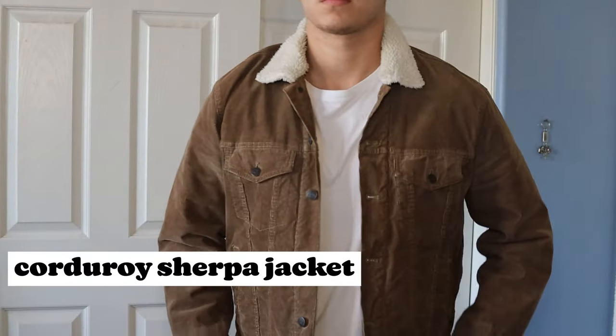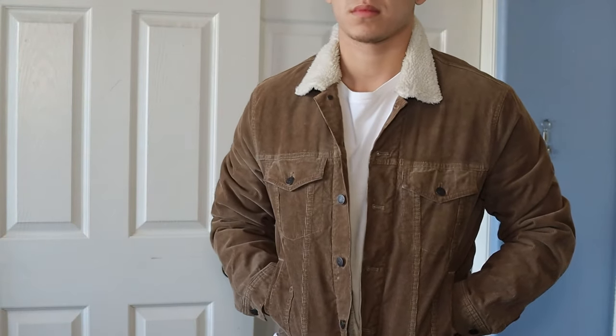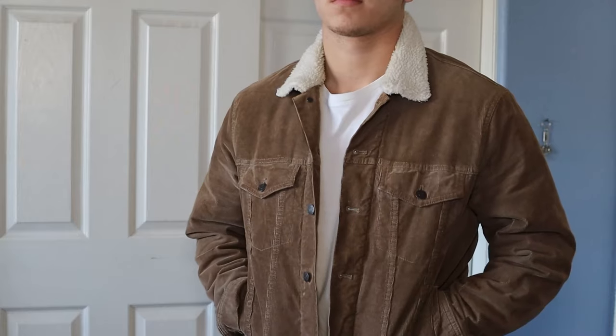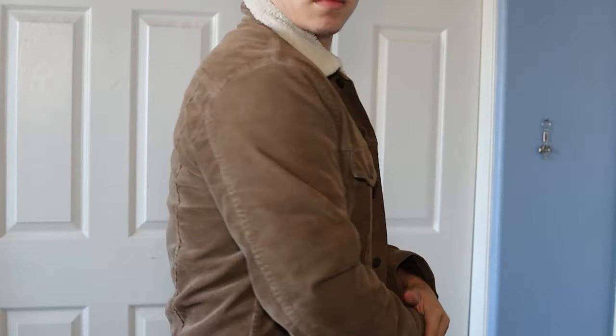The next one is a corduroy Sherpa jacket — this is a jacket I always get compliments on. Every time I throw it on, everyone notices it and asks where I got it. Corduroy looks so good, and the Sherpa lining is a great way to look good and stay warm at the same time. I love earth tones, and the brown of the corduroy is one of my favorite shades and works perfectly for fall.